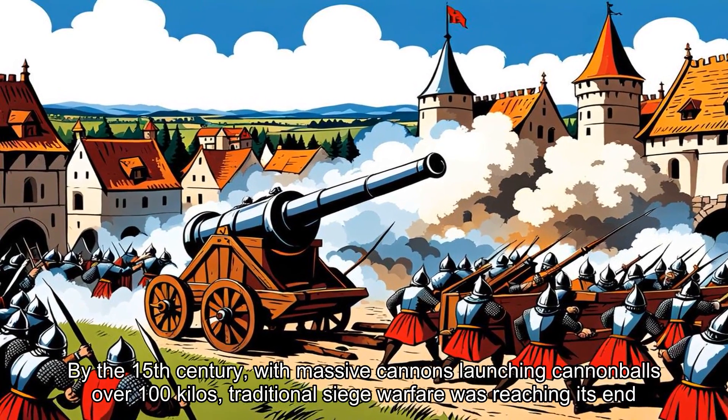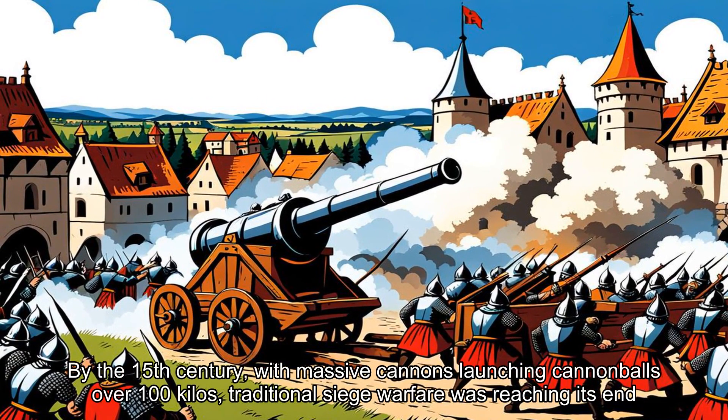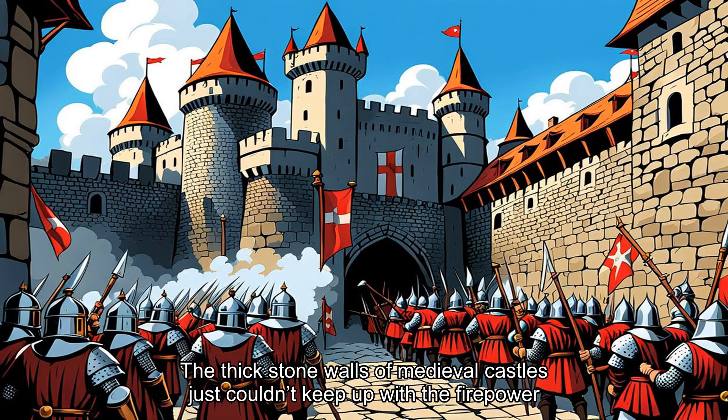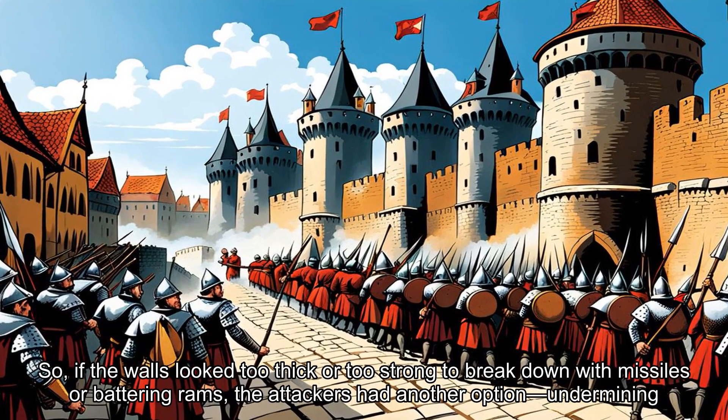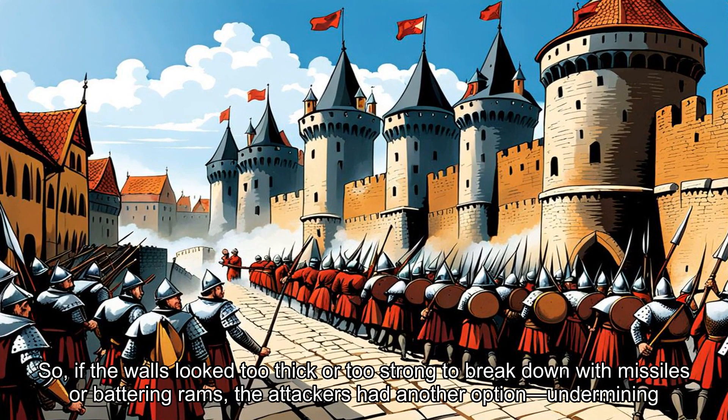By the 15th century, with massive cannons launching cannonballs over 100 kilos, traditional siege warfare was reaching its end. The thick stone walls of medieval castles just couldn't keep up with the firepower. So, if the walls looked too thick or too strong to break down with missiles or battering rams, the attackers had another option: undermining.